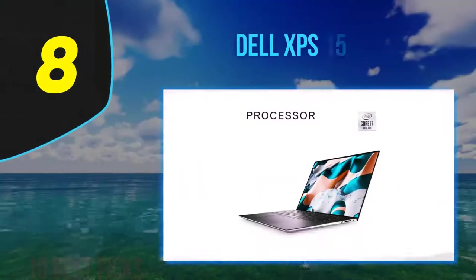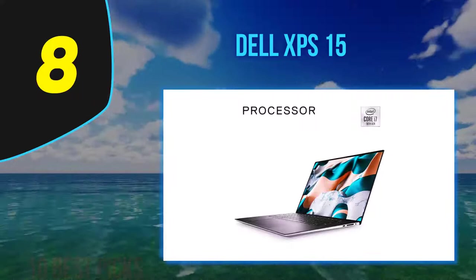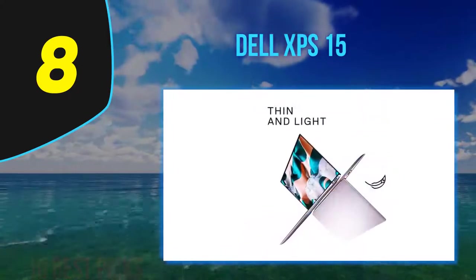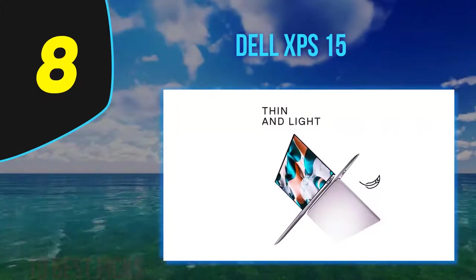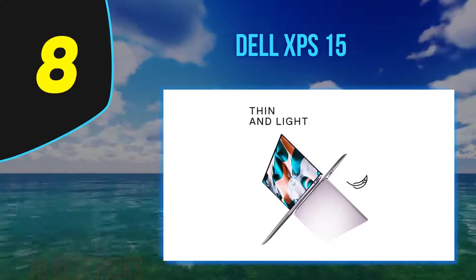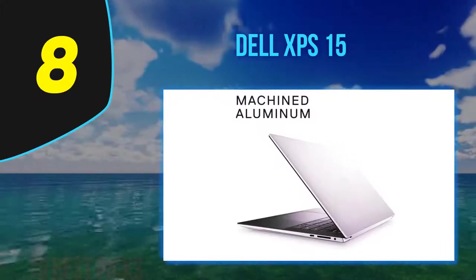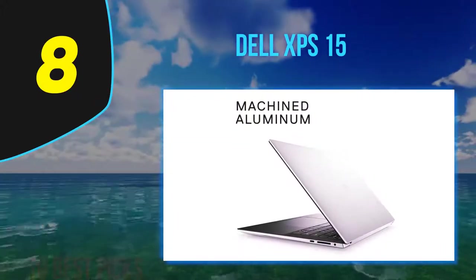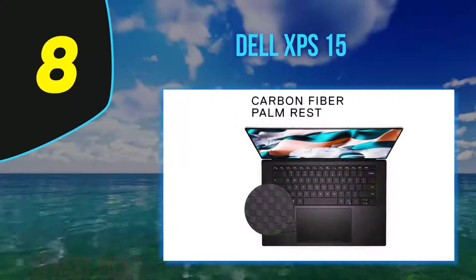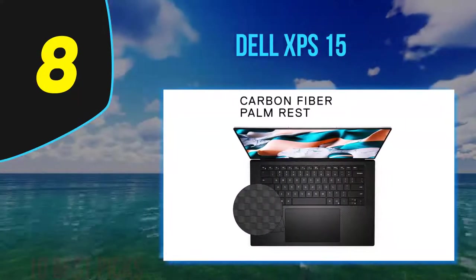Number eight: the Dell XPS 15, released in 2020. Dell's XPS 15 is their latest flagship model, boasting a fresh new design and the latest hardware. With the 2020 model, Dell has given this line a facelift, using a CNC-machined aluminum chassis which is 8% thinner without sacrificing essential functionality.